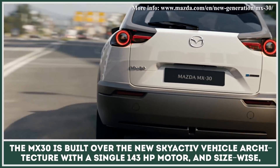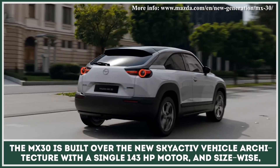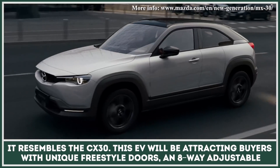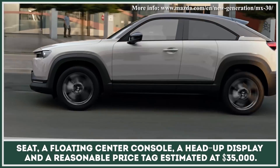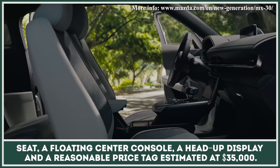The MX-30 is built over the new Skyactiv vehicle architecture with a single 143-horsepower motor, and size-wise it resembles the new CX-30. This crossover will attract buyers with unique freestyle doors, an eight-way adjustable driver's seat, a floating center console, a head-up display, and a reasonable price tag estimated at $35,000 before incentives.